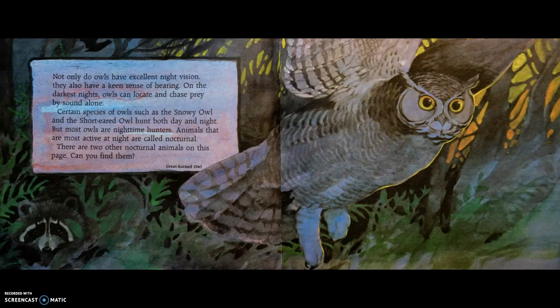Not only do owls have excellent night vision, they also have a keen sense of hearing. On the darkest nights, owls can locate and chase prey by sound alone. Certain species of owls, such as the snowy owl and the short-eared owl, hunt both day and night. But most owls are nighttime hunters. Animals that are most active at night are called nocturnal.